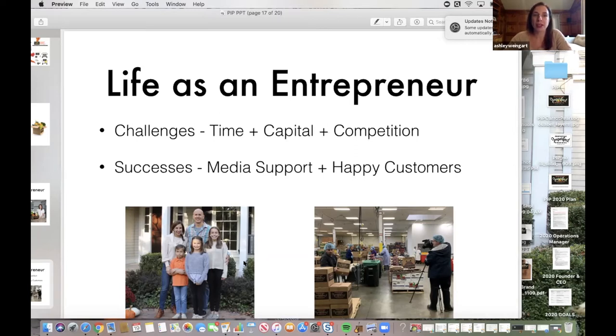In terms of successes, the media support we've received has really been enormously beneficial. Our best marketing tool has really been word of mouth from customers who are passionate about what we do and want to share about us — sharing the delicious things they're making with the produce from our boxes. That's been hugely beneficial.